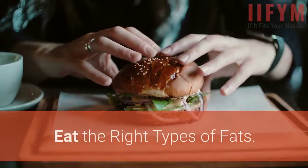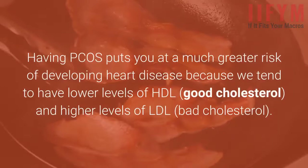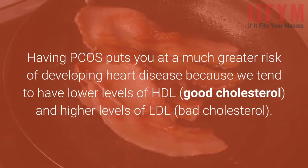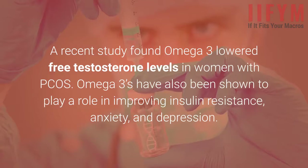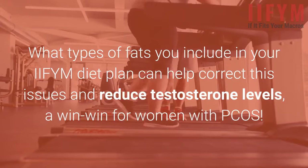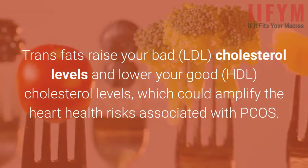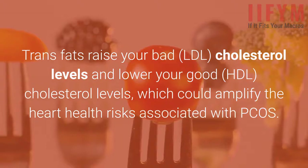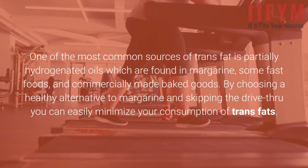Eat the right types of fats. PCOS IIFYM includes plenty of fats, but not all fats are created equally — this is especially true for those of us who have PCOS. Having PCOS puts you at a much greater risk of developing heart disease because we tend to have lower levels of HDL and higher levels of LDL. Avoid trans fats, as they raise your bad LDL cholesterol levels and lower your good HDL cholesterol levels, which could amplify the heart health risks associated with PCOS. One of the most common sources of trans fat is partially hydrogenated oils, found in margarine, some fast foods, and commercially made baked goods. By choosing a healthy alternative to margarine and skipping the drive-thru, you can easily minimize your consumption of trans fats.